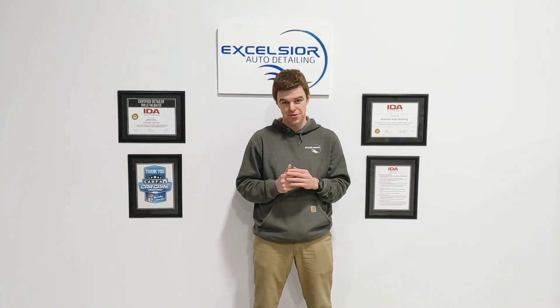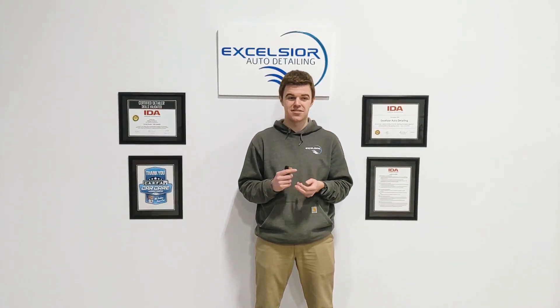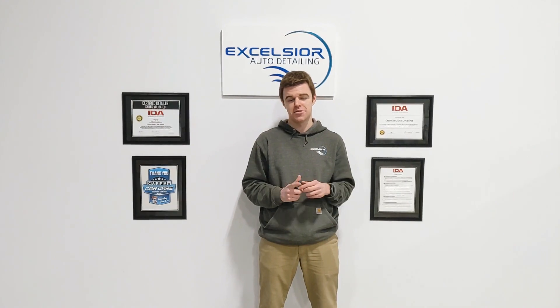If you guys have any questions with ceramic coating at all, don't be afraid to ask. You can submit a quote, send us a message, anything at all. Talk to you soon.